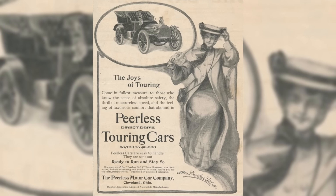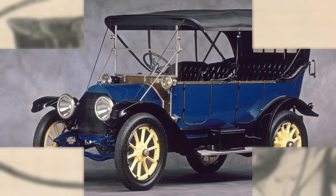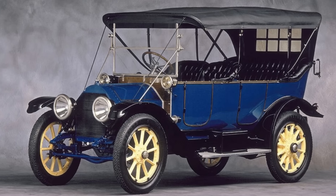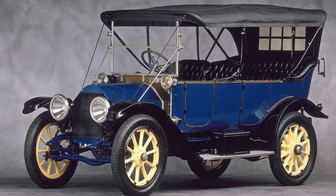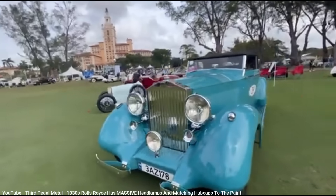Peerless was the first car manufacturer to offer electric headlights as standard in 1904, but they were still an isolated electrical system within the car. It wasn't until Cadillac offered the first modern electrical system — which integrated the headlights with the ignition system — that such a design became the standard used on all future cars.